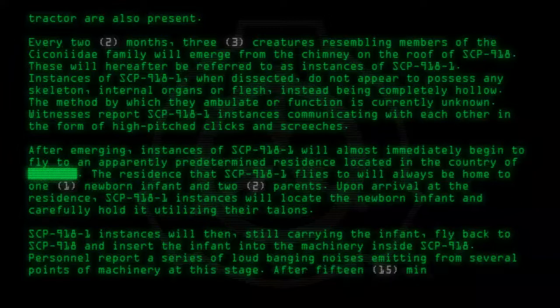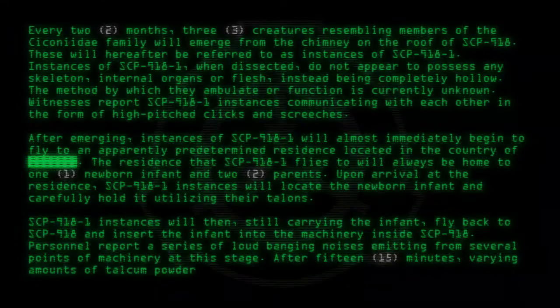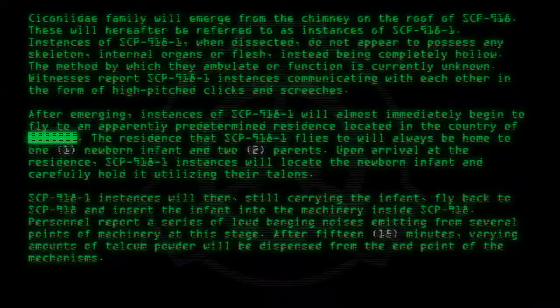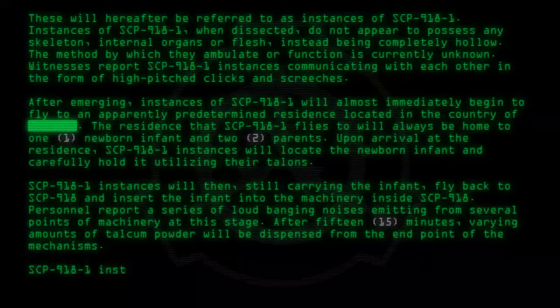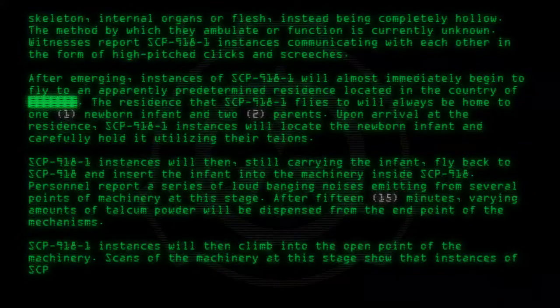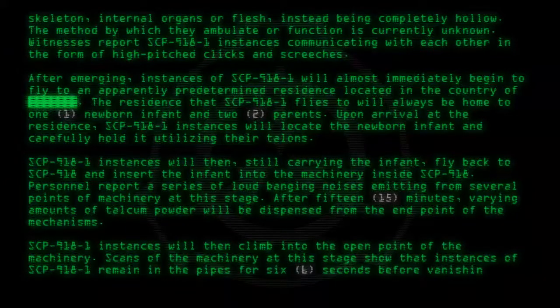After 15 minutes, varying amounts of talcum powder will be dispensed from the endpoint of the mechanisms. SCP-918-1 instances will then climb into the open point of the machinery. Scans of the machinery at this stage show that instances of SCP-918-1 remain in the pipes for 6 seconds before vanishing.